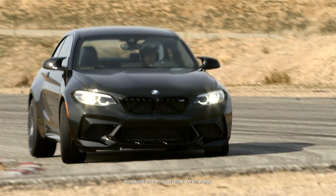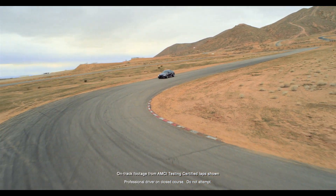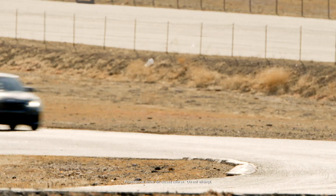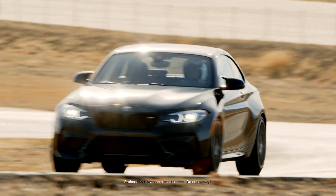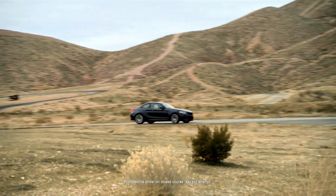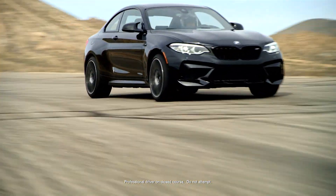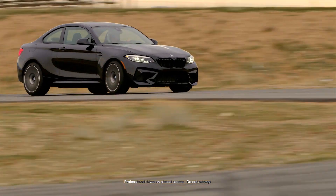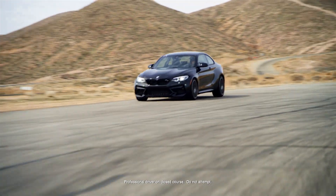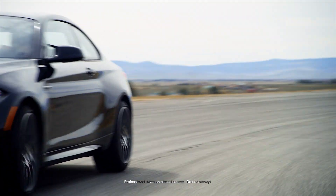Smaller and lighter than the M4, BMW's M2 Competition is further improved for 2019 with even more power. In addition to Porsche's wonderful 718 Cayman PDK, it now faces competition from Toyota's new 2020 GR Supra. The M2's power is breathtaking, but it has smaller tires compared to both the M4 and the Supra. Let's join Gary Thomason for an in-car assessment of the M2's dynamic track performance.